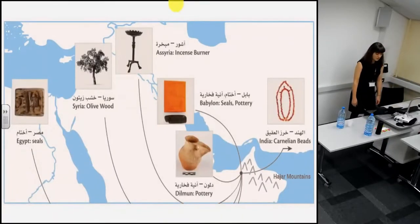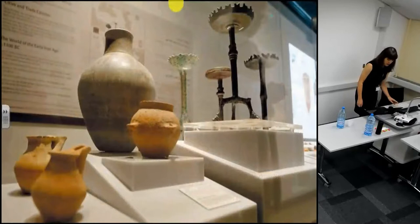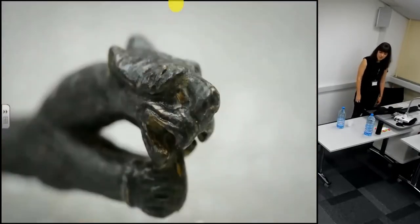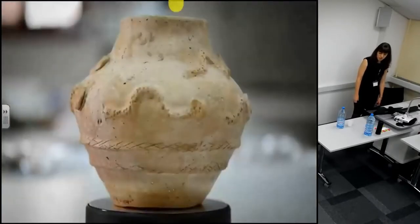The types of objects found at the site suggest that the people at Suruk al-Hadid were in contact with other contemporary civilizations such as Mesopotamia, Syria, India and Egypt. This contact was likely possible if Suruk al-Hadid was at the crossroads between land and sea routes. The site is between the sea and the Hajar mountains, which were likely the source of many raw materials such as copper ore. Suruk al-Hadid translates in Arabic to 'way of iron,' which is an apt description for a site that appears to have been a center for metals production.